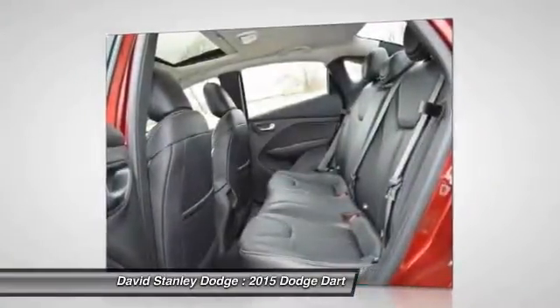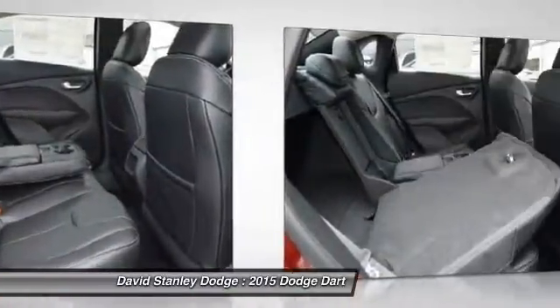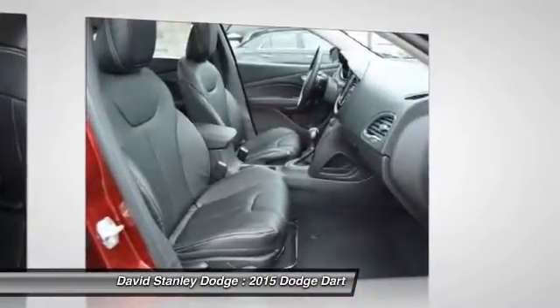Four-wheel disc brakes, universal garage door opener, compass, security system. If you like it online, you'll love it in your driveway. Take it for a spin today.